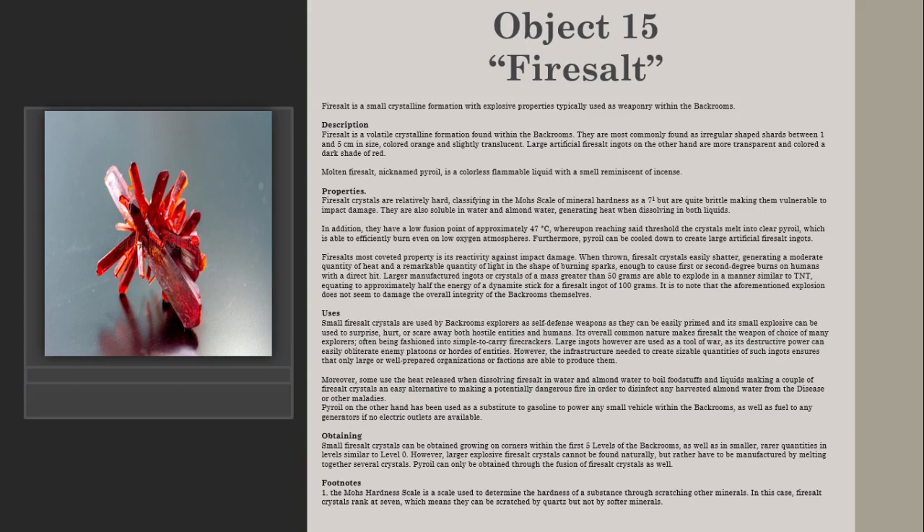Fairy salt crystals are relatively hard, classifying on the Mohs scale of mineral hardness as a 7, but are quite brittle, making them vulnerable to impact damage. They are also soluble in water and almond water, generating heat when dissolving in both liquids. In addition, they have a low fusion point of approximately 47 degrees Celsius, whereupon reaching said threshold the crystals melt into clear P-Royal, which is able to efficiently burn even in low oxygen atmospheres. Furthermore, P-Royal can be cooled down to create large artificial fairy salt ingots.